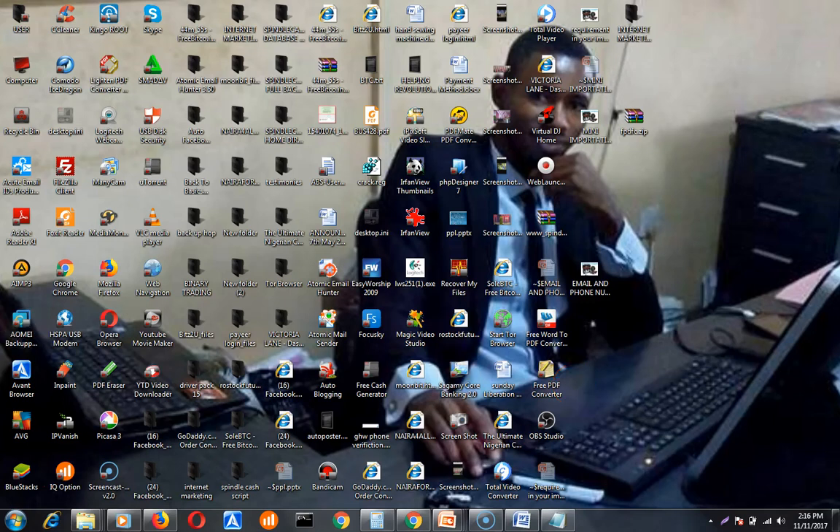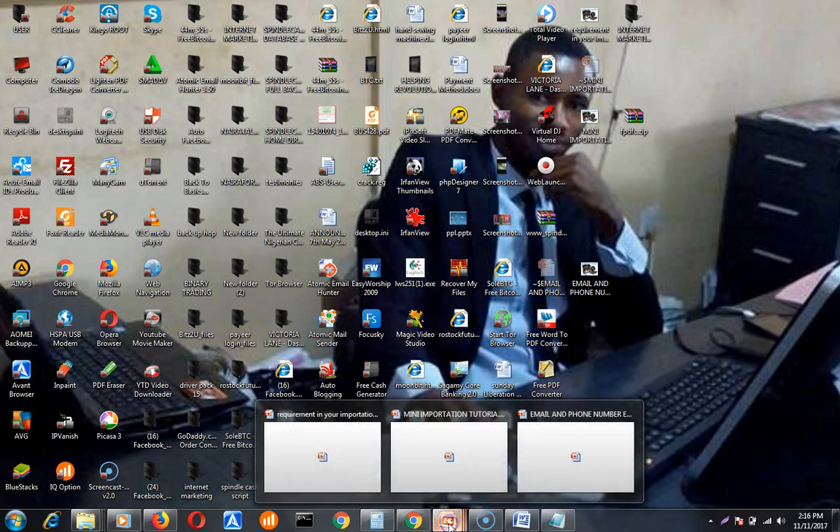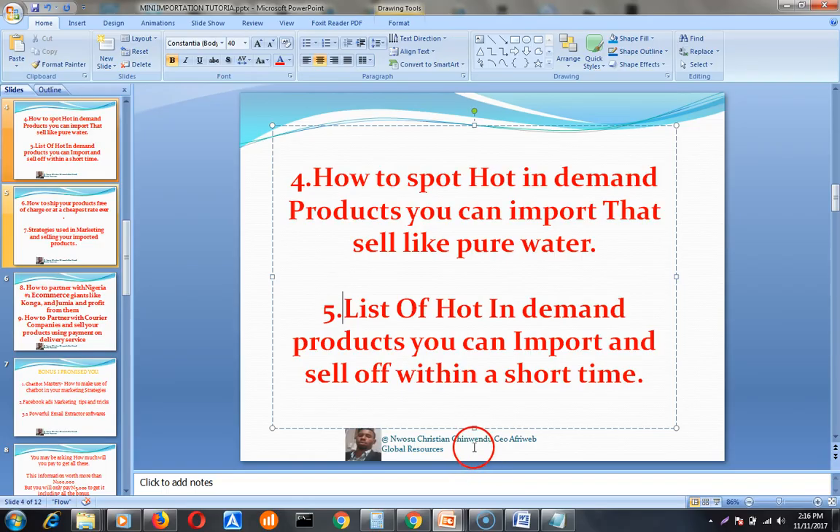Hello, good afternoon everyone. Welcome back to the next stage of e-commerce profit made easy. In this stage I want to tell you my simple strategies of how I spot hot in-demand products that sell like pure water right here in Nigeria, and also where to find hot in-demand products.